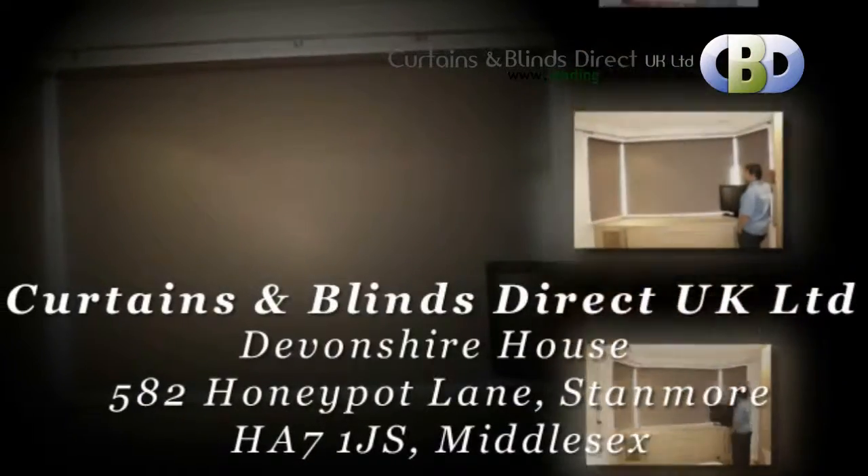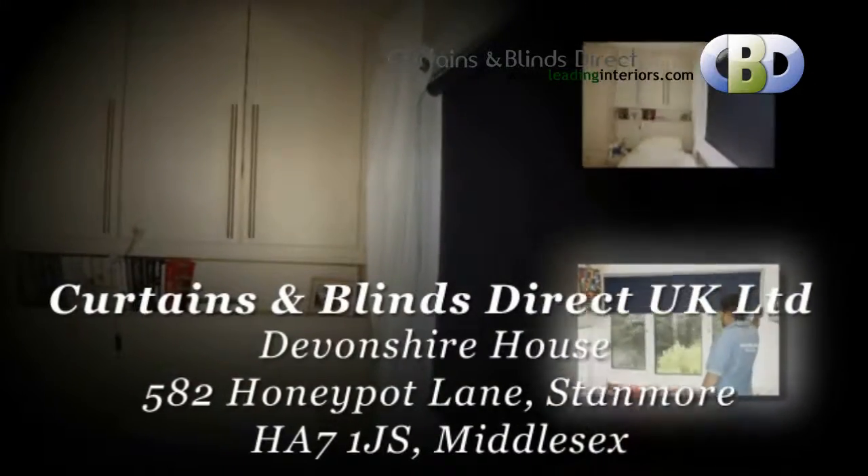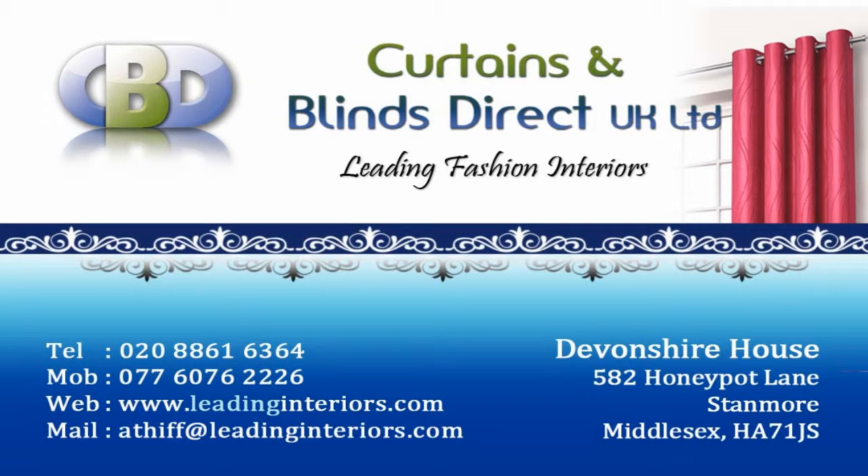Curtains and Blinds Direct UK Ltd, at Devonshire House, 5A, 200 Bott Lane, Stanmore, Postcode HA7 1JS, Middlesex. Trading with Curtains and Blinds Direct UK Ltd will give you memories you will cherish for years.